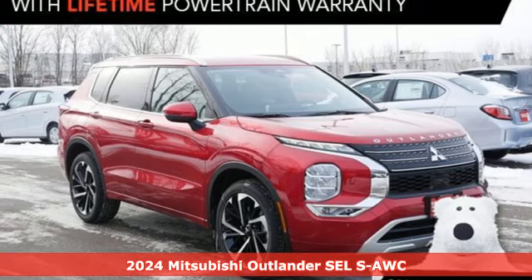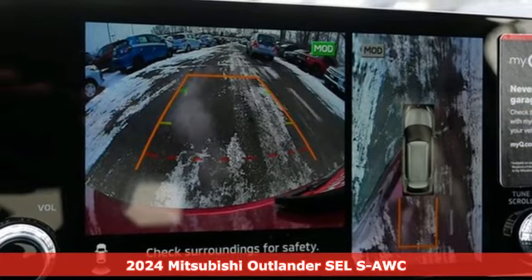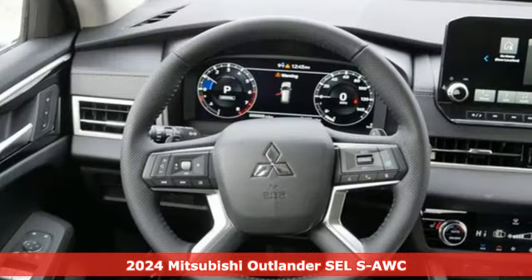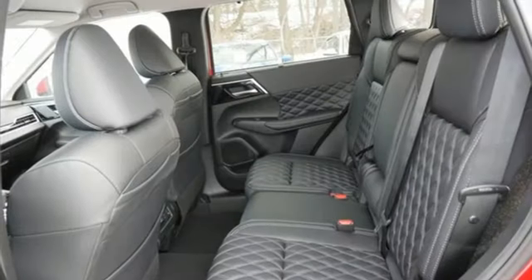It's a new 2024 Mitsubishi Outlander. Mitsubishi has a vehicle designed just for you, no matter what road you're inspired to travel. A great vehicle is comprised of great features like these.